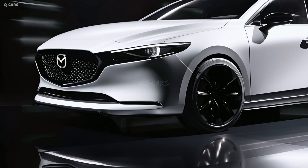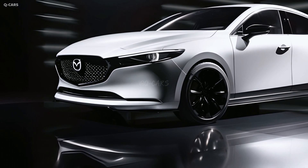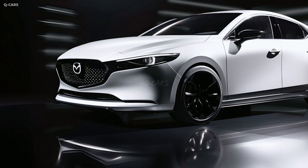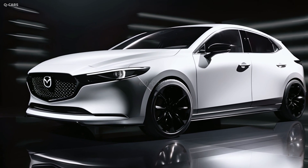Mazda is known for making a quality compact automobile. It will stand out in the tiny car market because of its sleek appearance. Both the sedan and hatchback versions of the Mazda 3 will go on sale simultaneously.